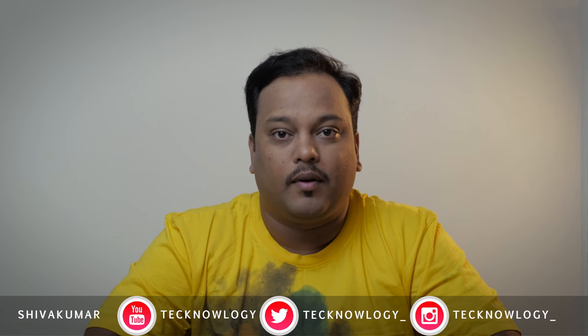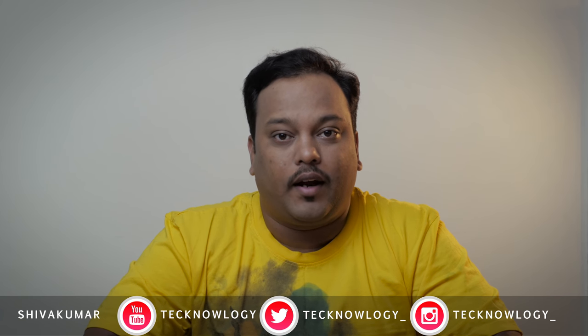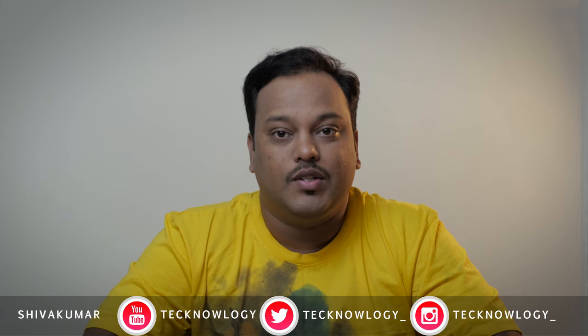Canon has released a couple of new cameras earlier today. Let's check out in this video if these two cameras can be the ultimate YouTube content creator or vlogger setup cameras for the future.